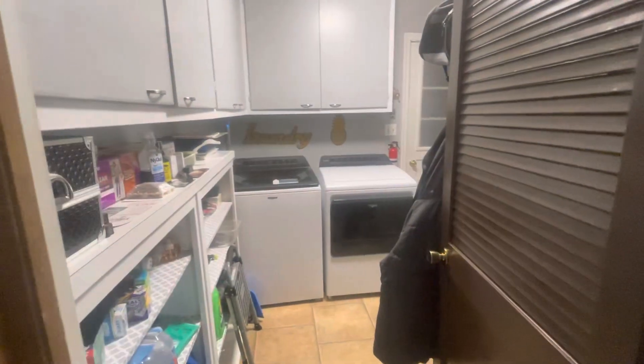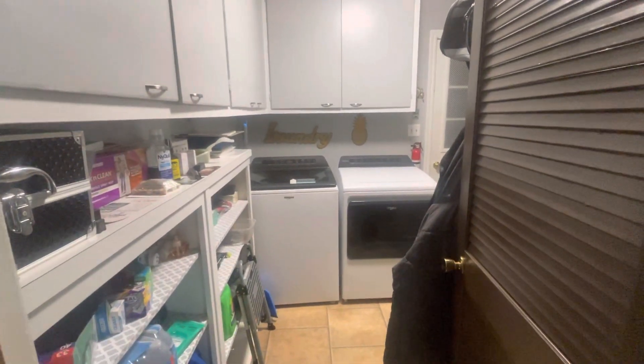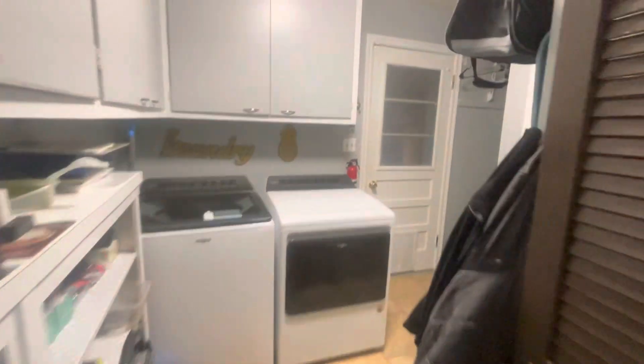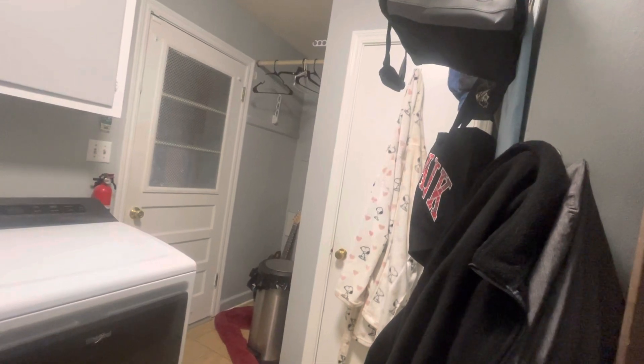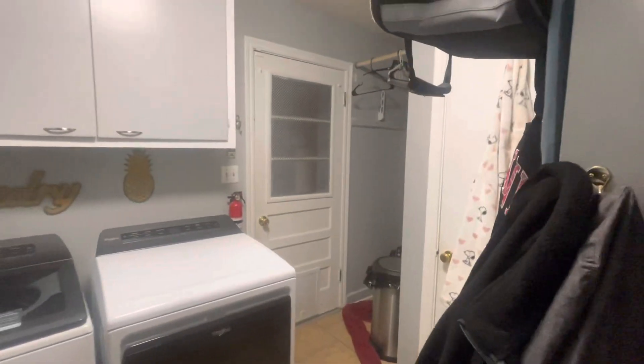This is the washer and dryer my husband purchased for me. And right around the corner, there's a small shower restroom in there that leads to the garage.